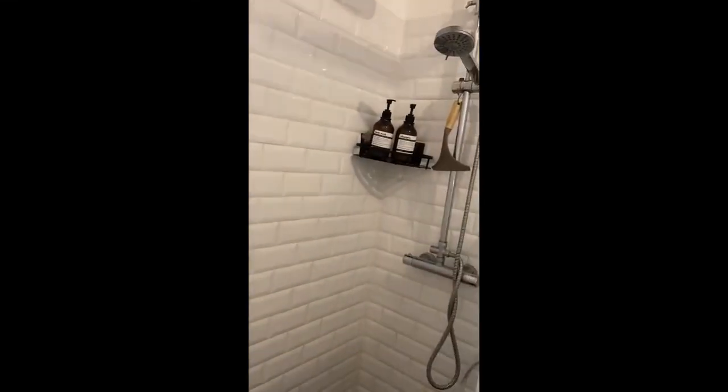And this is what the shower looks like from the inside. That's it guys, thanks for watching.